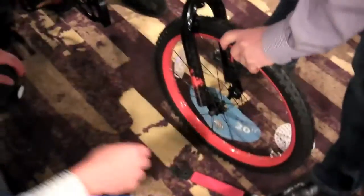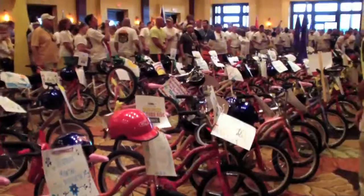Once the bikes are built, they're inspected by our mechanics before being displayed with the participants for a group picture.